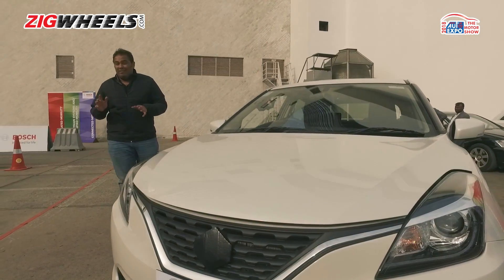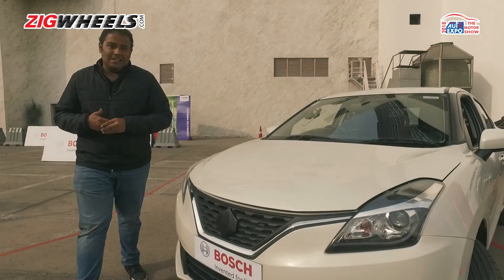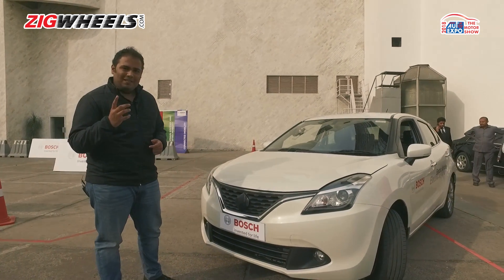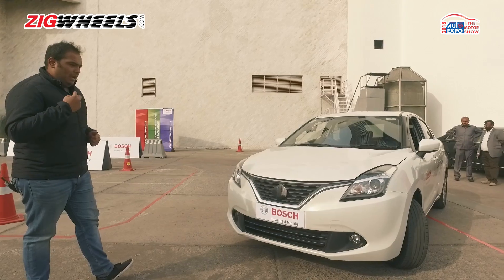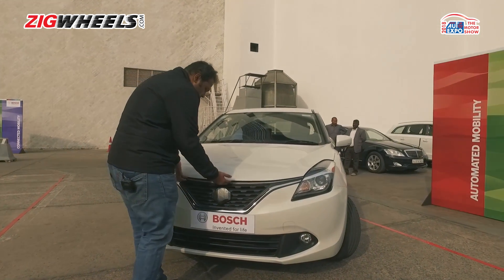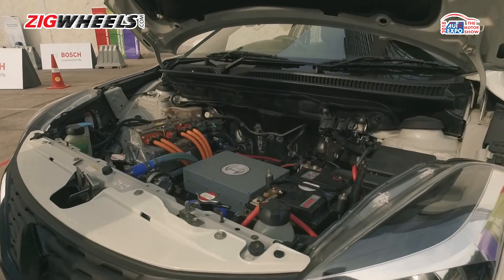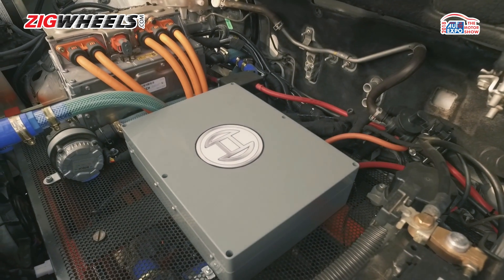Going green is the need of the day, and Bosch has served up something very interesting. This might look like a normal Baleno, but there are two big differences: it does not make a sound, and it does not pollute at all. Under the hood, there is no petrol or diesel engine — it has a motor generator unit.